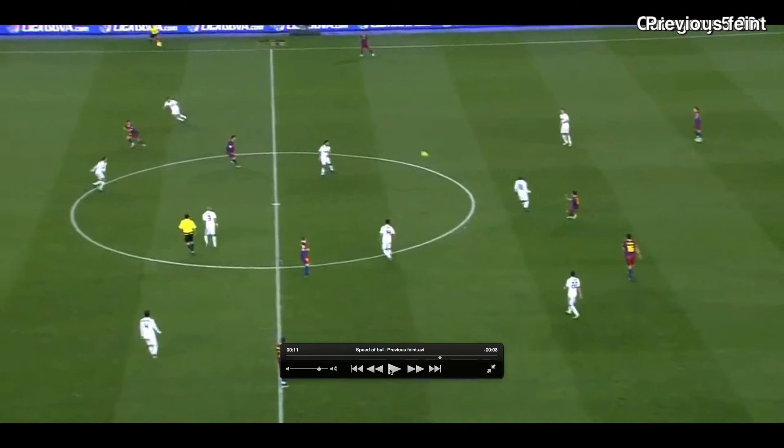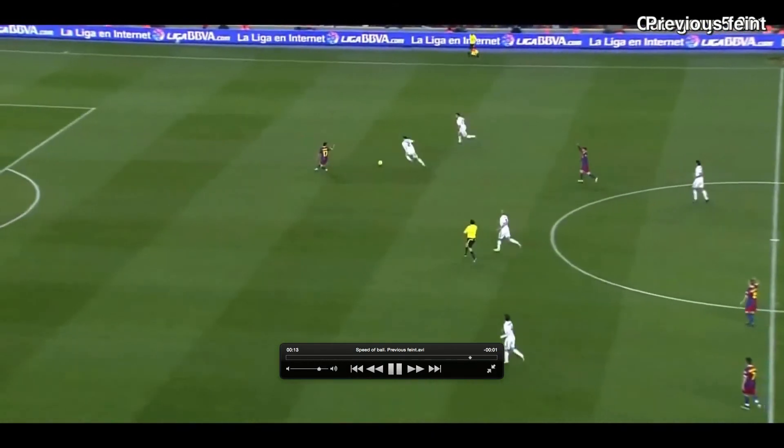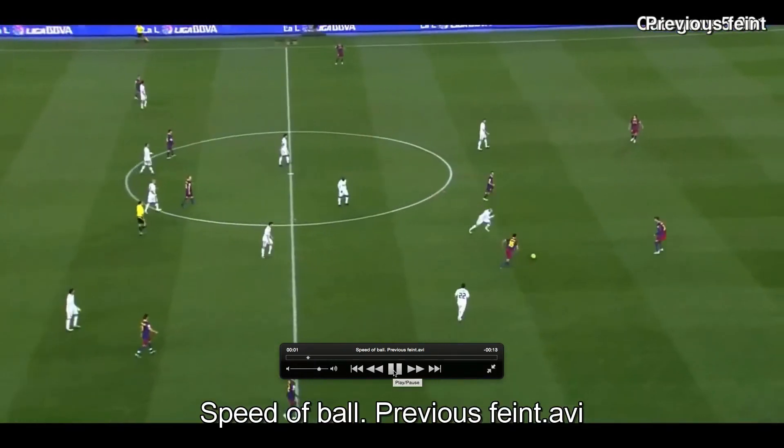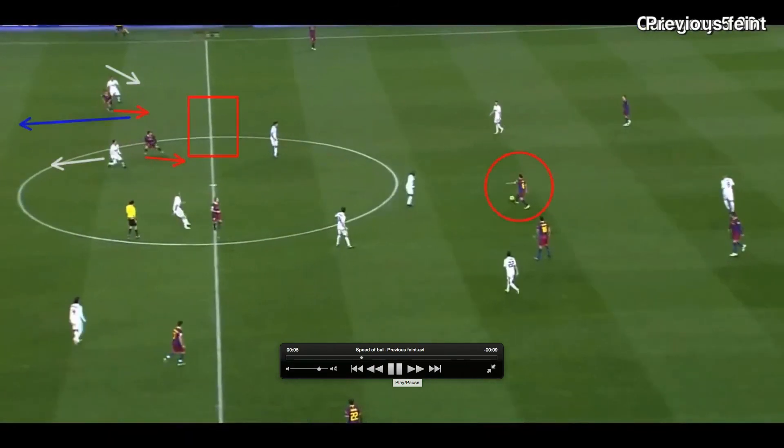So he will have like two or three seconds in front of him to get the ball. In that example we cannot see him taking the ball because the other defender took it, probably by making a foul by touching the ball with his hands. But I think it's a good example of how they make a previous feint and what it is for.